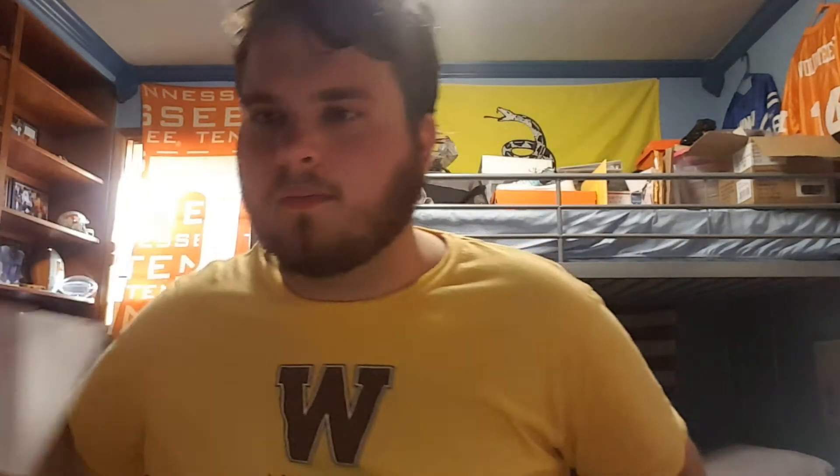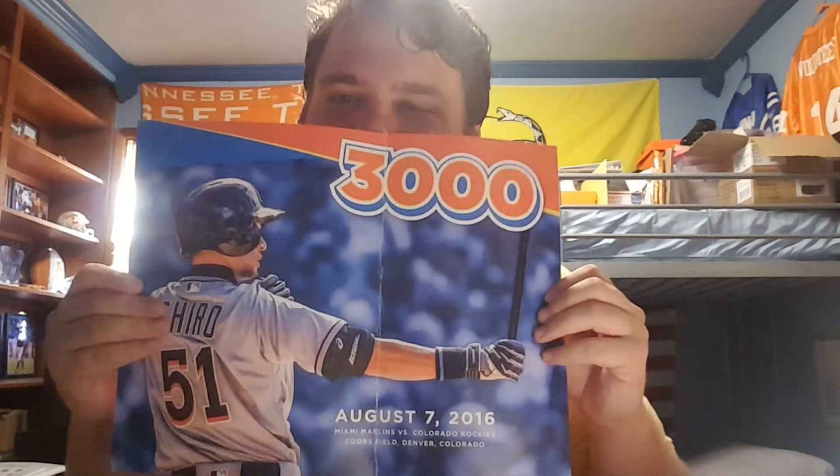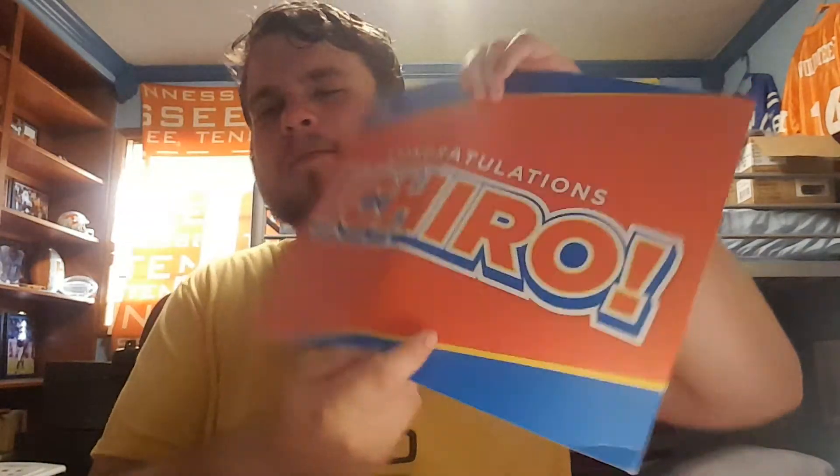Next, again from the Marlins. This one they paid $2.47 to get to me. They did send one extra thing in this, so it's going to be the exact same thing except one extra item — I'll kind of fly through it quickly. Pack of schedule, another pack of baseball cards, three more player cards, the Don Mattingly thing, and then this really cool Ichiro poster for 3,000 hits. Wow, that is really cool. It is bent, which is alright, but it says congrats Ichiro in the back. That is really cool.